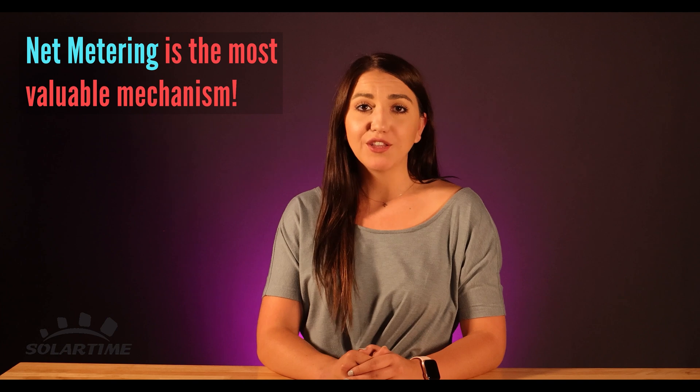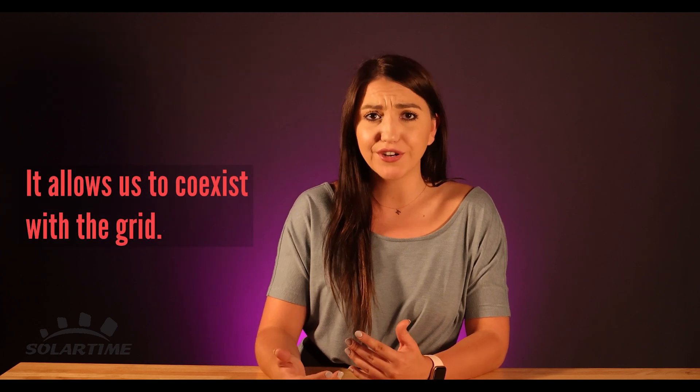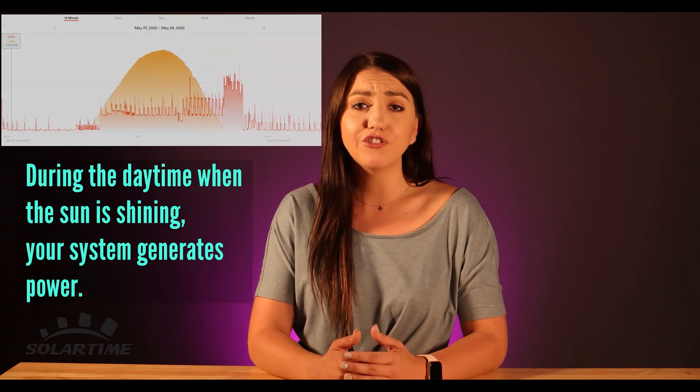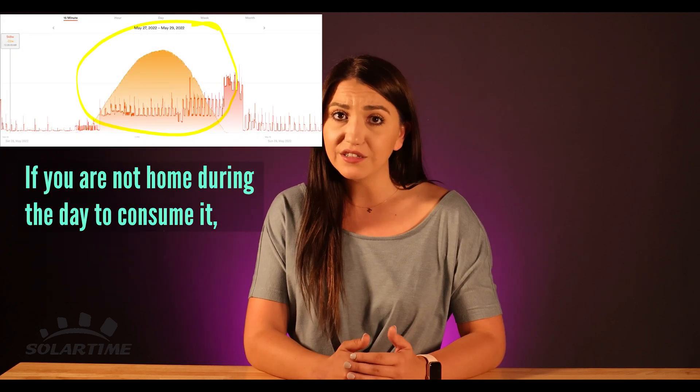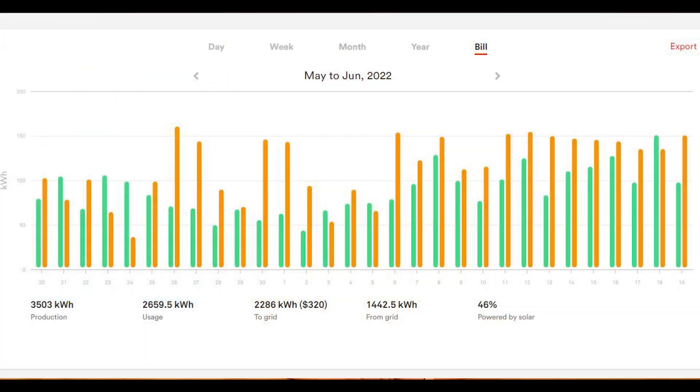Net metering is the most valuable mechanism for solar trailblazers. It allows us to coexist with the grid. During the daytime when the sun is shining, your system generates power. If you're not home during the day to consume it, it'll back-feed to the grid, crediting your account. Every state, even every utility company, might have a different policy on how the credit applies.